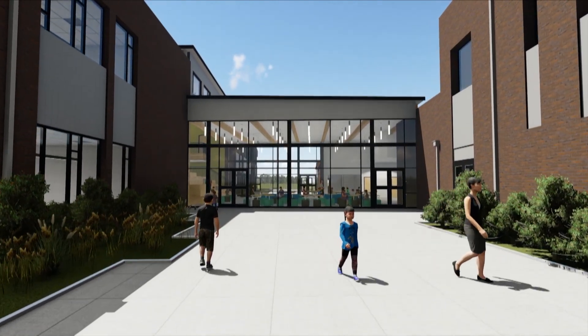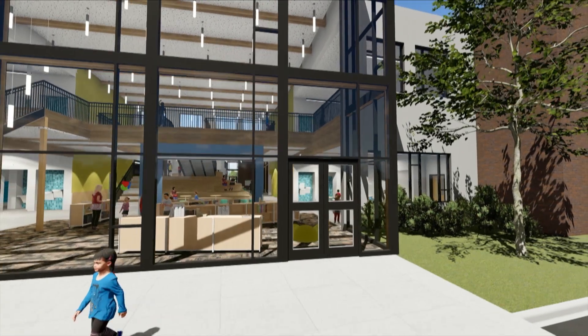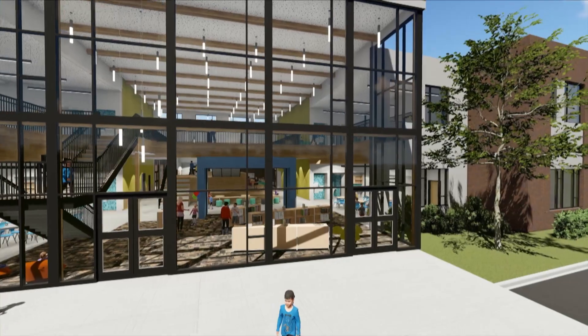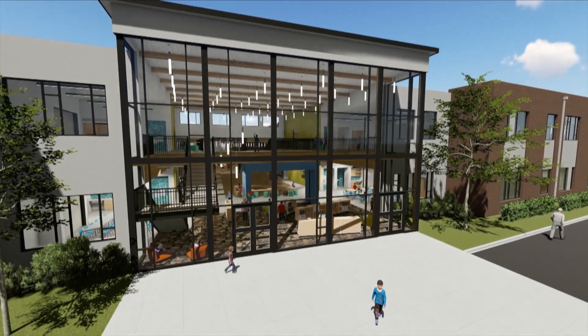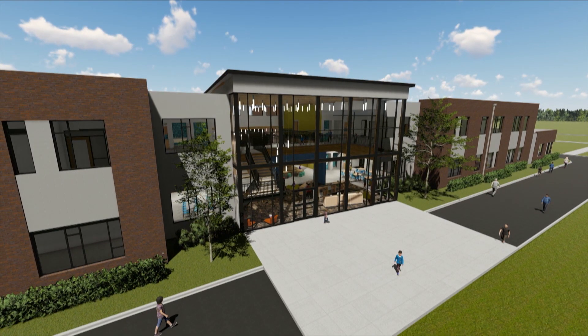The first three schools out of the chute are Sifton Elementary, which will be replaced on site; New Image, which will go down the street from the current Image school; and a brand-new Elementary 22. We will also use the same footprint for Burton, Marion, and Ellsworth. The prototype offers upfront cost savings from a design perspective, but where we really save over the long run is the ease of maintenance and having consistent mechanical and electrical systems.